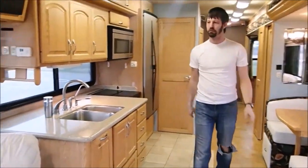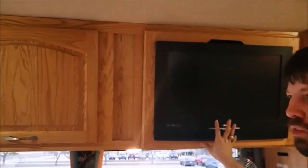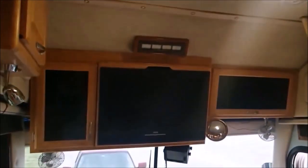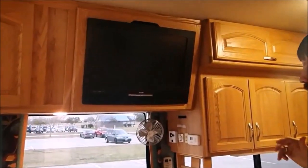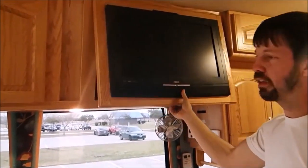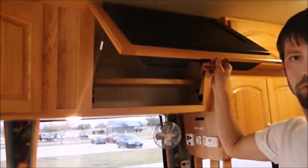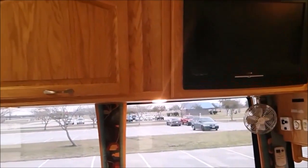You've probably noticed that we have several televisions. There's one above the cockpit, one here, another one in the bedroom, and you'll see later that there's one outside also. All these televisions fold up so you still have access to the storage behind them. All three of the televisions inside do this — it's been very nice.